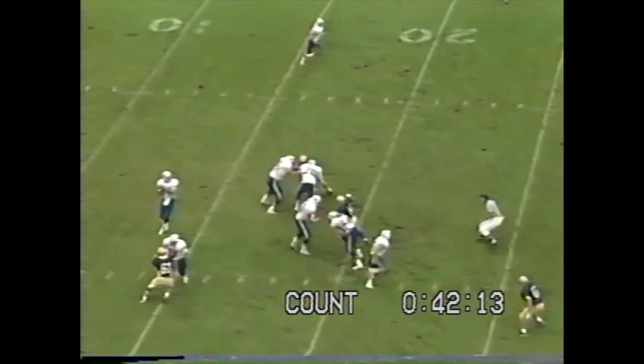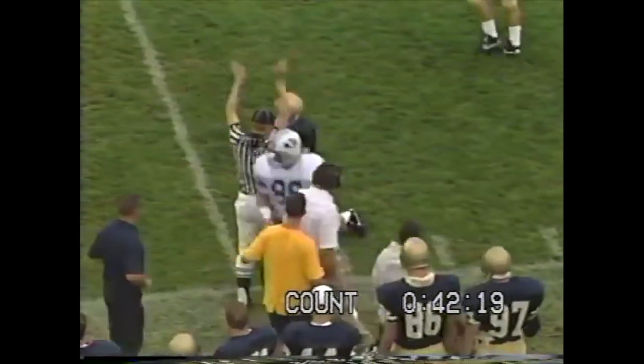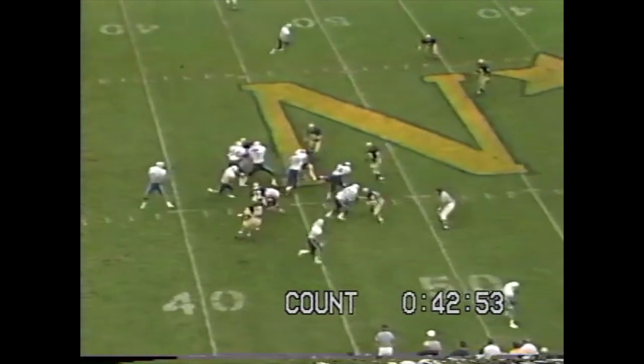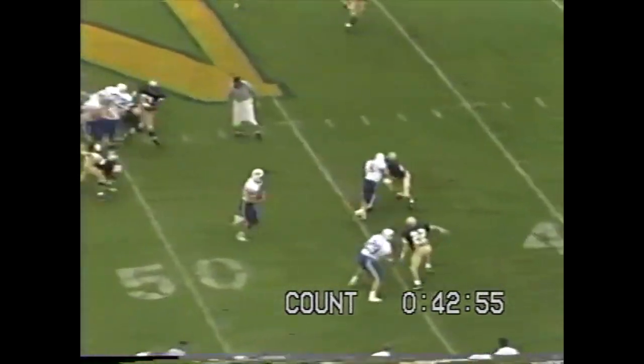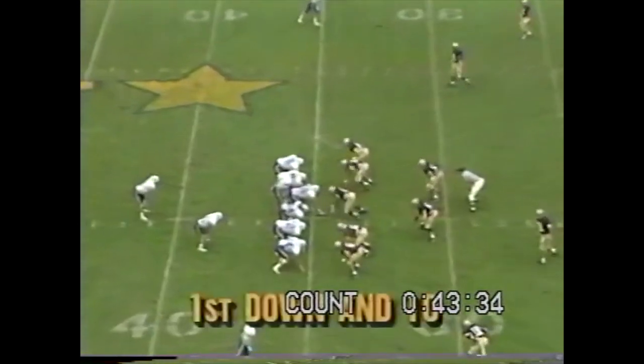Back again is Detmer to throw. A lot of time — throws it downfield, it's caught. Nice catch at the 45-yard line. First down at the 46. It's the draw to Freddie Whittingham — big gain, down to the 40. And they just trip him up at the 31-yard line, first and 10.